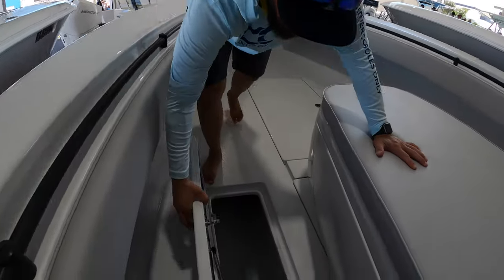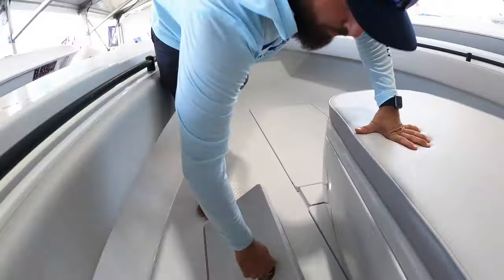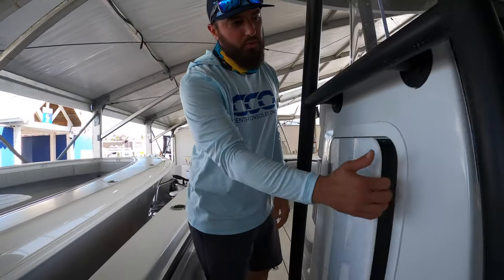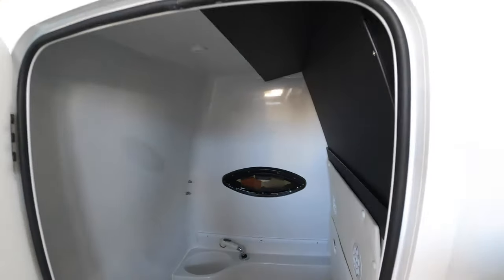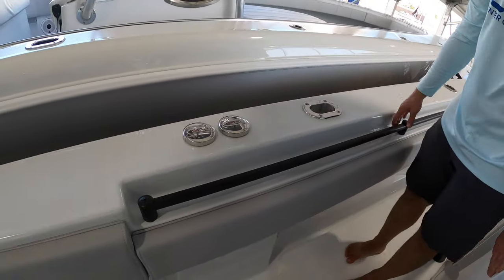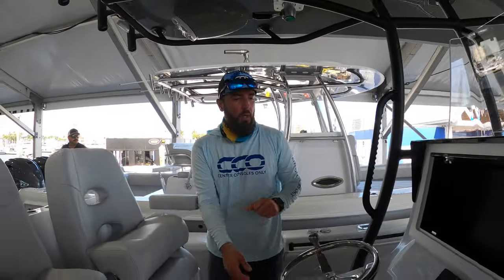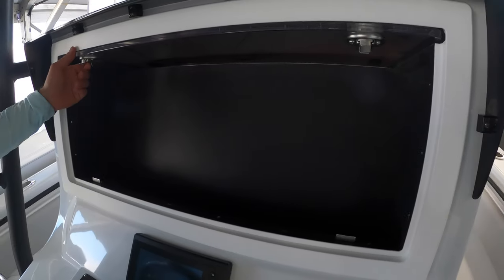We have dry storage both port and starboard. As we move aft, we'll notice we also have a head under the console — a nice little creature comfort. The grab rail extends all the way back towards the console, which is a great feature because you can hold on in rough seas all the way from the bow back to the helm.